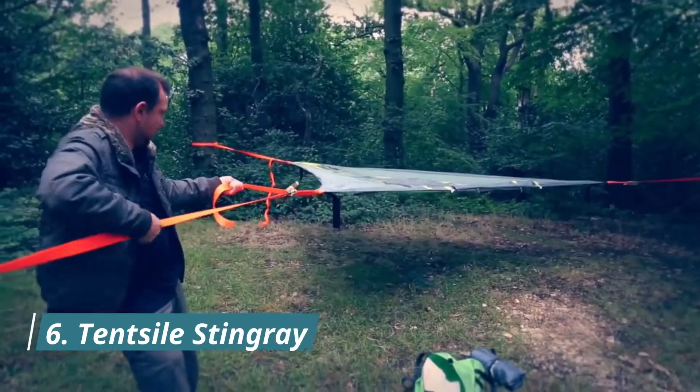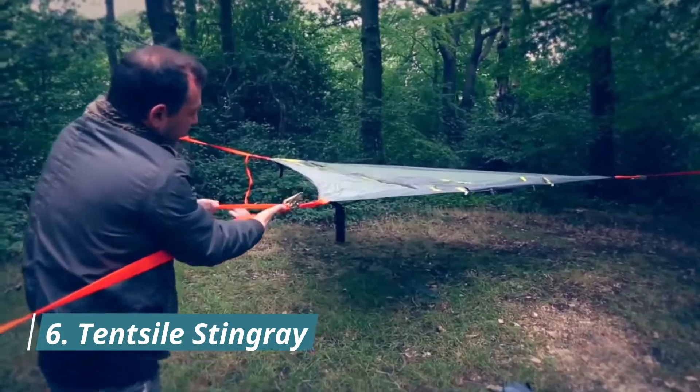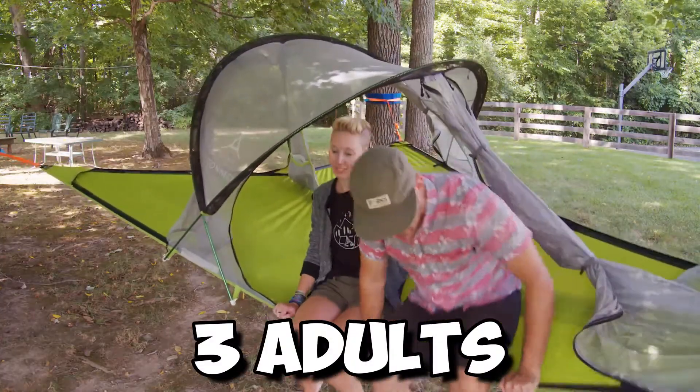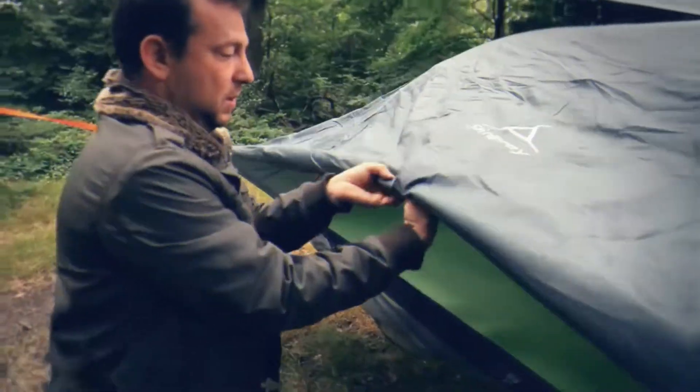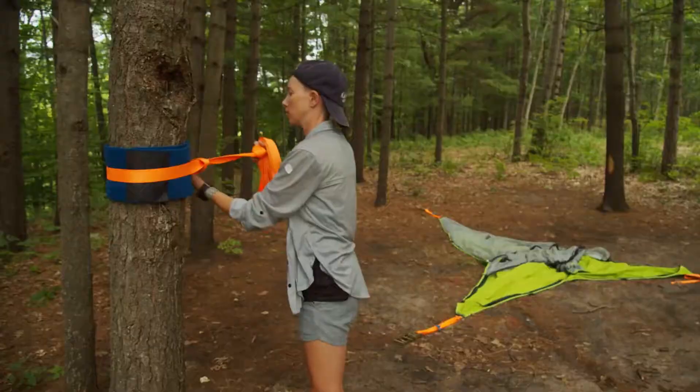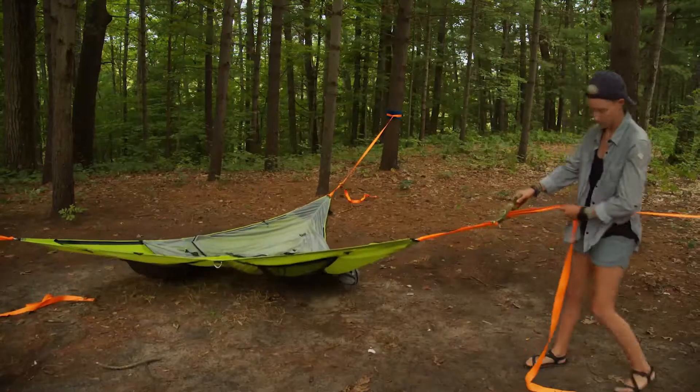For the sixth, the tent-style Stingray delivers the most unique and comfortable way of enjoying time in the trees. With enough space to sleep three adults or two adults and two kids, the Stingray is for anyone looking for the most magical, comfortable, and unique camping experience. It is also a perfect option for canoe trips.